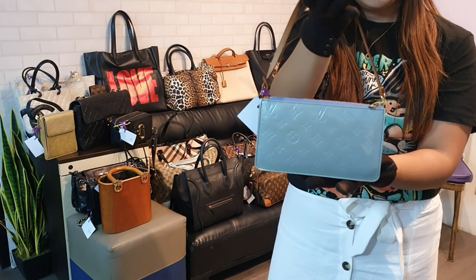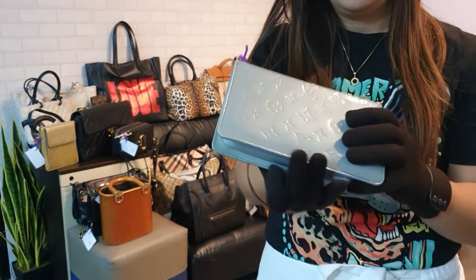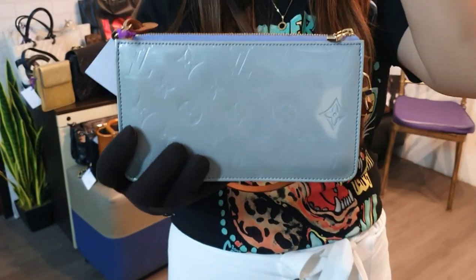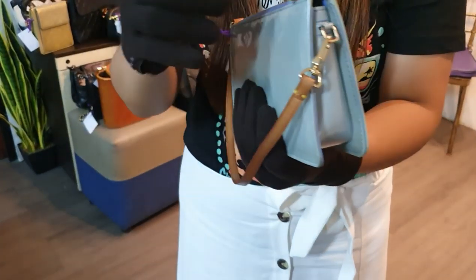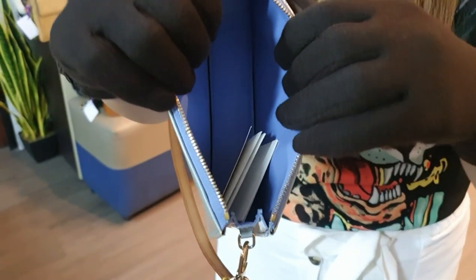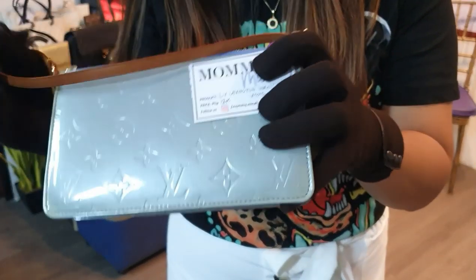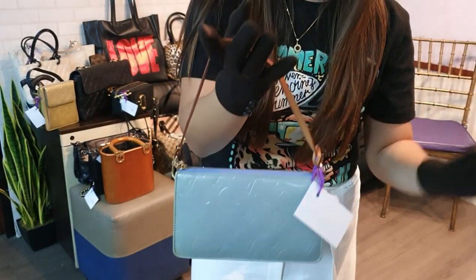For those looking for an LV Pochette Accessory, I have one in vernis leather. The only issue is a minor yellowish discoloration on the vernis, which is barely noticeable. It's still in great shape — the honey patina on the vachetta is even, the zipper pull and hardware are in good condition. The purple inner lining is clean. For those wanting an alternative to the monogram pochette, you can get this for only 12,000 pesos.